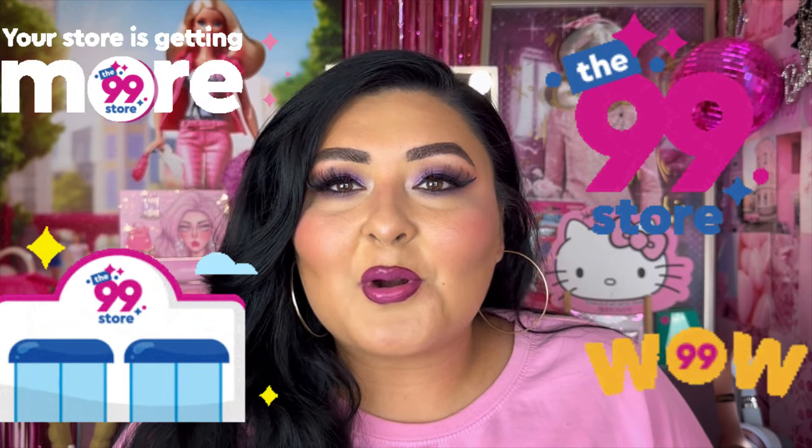Hi, hope you're having an amazing day! Today we're going to be doing a chill 99-cent store haul, so if you want to see what I picked up at my local 99, just keep on watching.